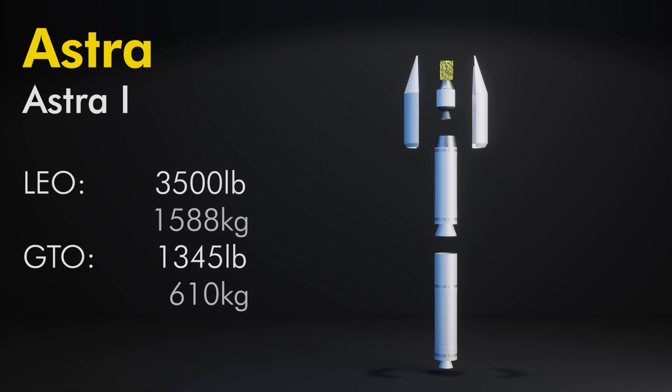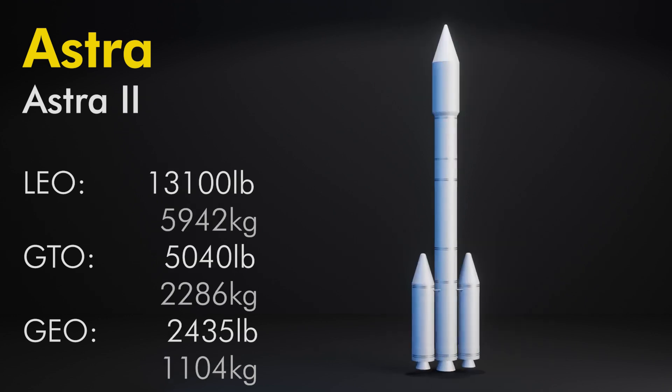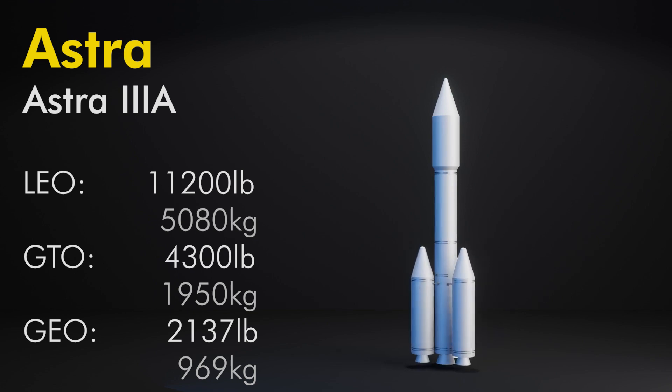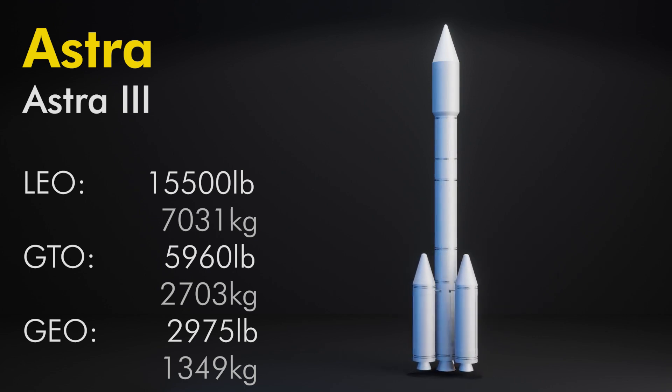Six vehicles were studied. Astra 1 is a simple stick — no boosters; stages 1 and 2 are Castor 120s with a Star 75 third stage: 3,500 pounds to LEO and 1,345 to GTO. Astra 1A is Astra 1 but with five Castor 2 boosters: 4,500 pounds to LEO, 1,730 to GTO, and 637 to GEO. Astra 2 has two Castor 120 boosters, a single Castor 120 first and second stage, with a half-120 as the third: 13,100 pounds to LEO, 5,040 to GTO, and 2,435 directly into GEO. Astra 3A has three Castor 120 boosters, one for stages one and two, and a Star 75 third stage: 11,200 pounds to LEO, 4,300 to GTO, and 2,137 to GEO. Astra 3 is Astra 3A but with a half Castor 120 third stage instead of the Star 75: 15,500 pounds to LEO and 5,960 to GTO.